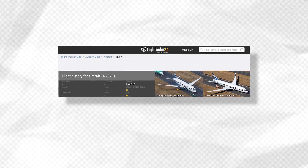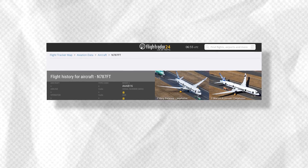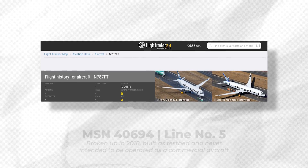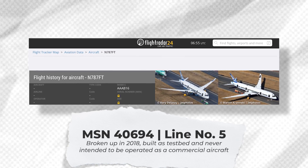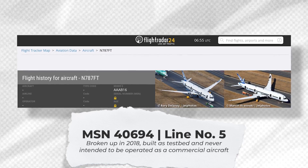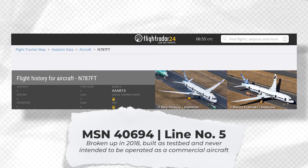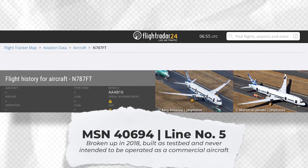Boeing has also itself dismantled one airframe, a Boeing 787-8 with the manufacturer serial number MSN 40694. However, this particular aircraft was a testbed and was never intended to be operated as a commercial aircraft, unlike the three Boeing 787-8s that have now been scrapped.